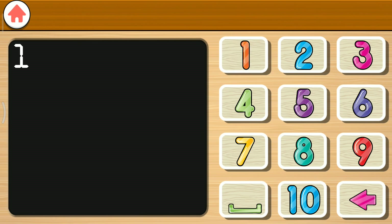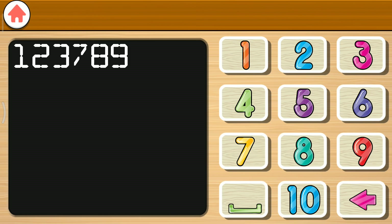One. Two. Three. Seven. Eight. Nine. Ten.